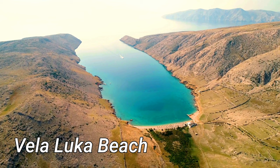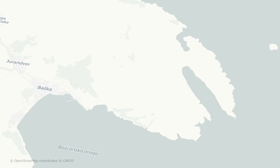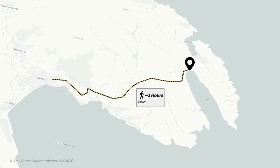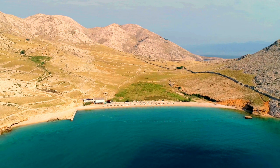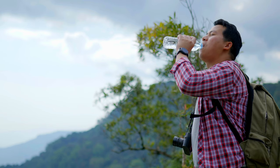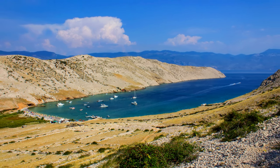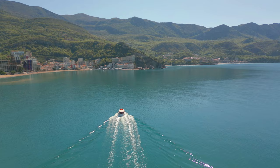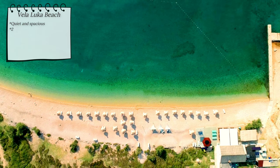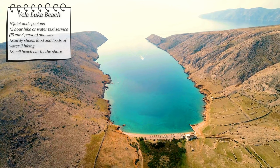Vela Luka Beach, contrary to the previous one, is a secluded haven for those seeking tranquility and an escape from the loud crowds. However, reaching it requires effort — it is a two-hour hike one way, which can be challenging. Yet the journey is worth it, granting you a wonderful route, great views and a rewarding beach experience. Make sure to pack plenty of water and food. Alternatively, a water taxi service is available from nearby towns for around 15 euros per person. Once you arrive, you will find a small bar and restaurant nearby, and the beach's crystal clear waters are an ideal spot for snorkeling enthusiasts.